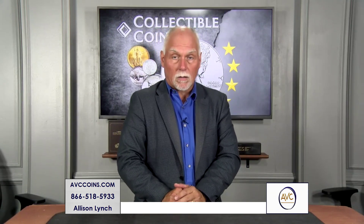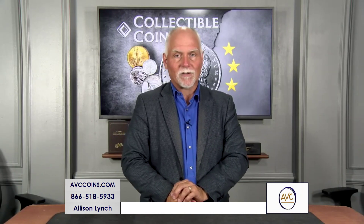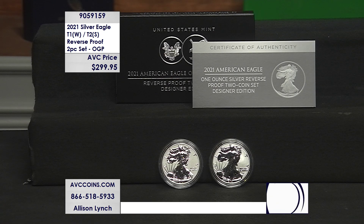It's that time to talk about the silver eagles of all silver eagles. In 2021 we had a lot of fun — the old heraldic, the brand new Damstra, uncirculated, proof, satins. But the rarest of them all was the reverse proof, and they're finally back.